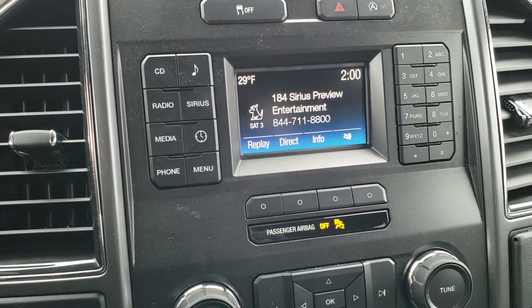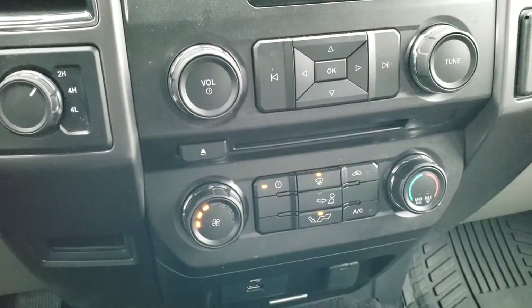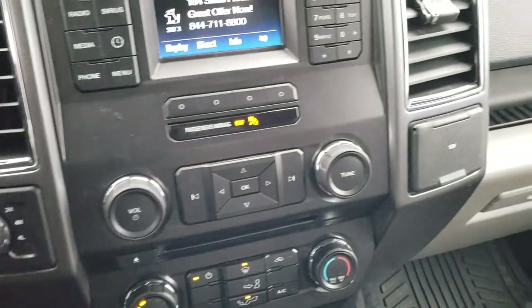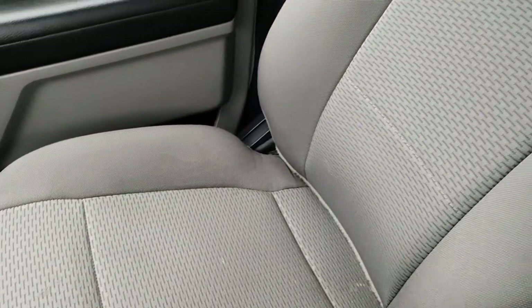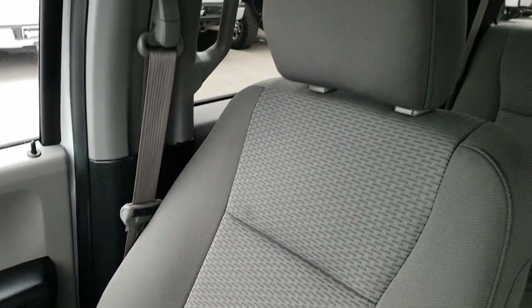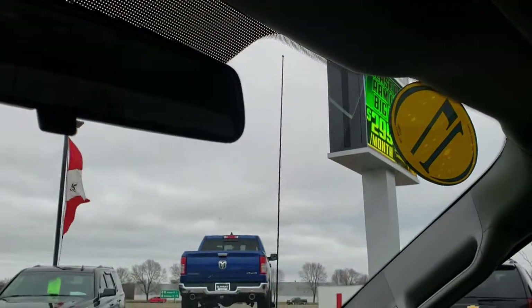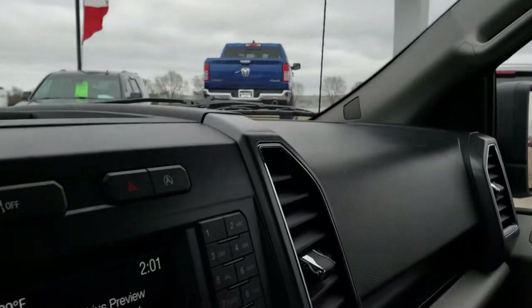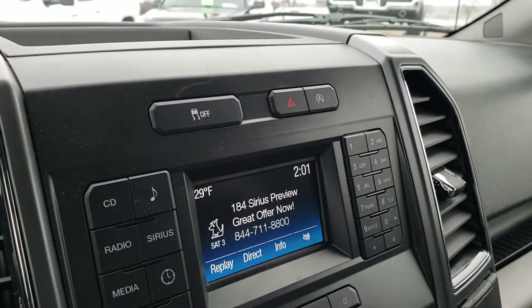You have the AM-FM radio. This one does have Sirius satellite radio capabilities. You have your climate control down there and your turn dial four-wheel drive. Passenger seat is in nice shape as well, no rips or tears on that. The headliner is in nice shape too, has map lights up there. And you do have your stability control and your start-stop feature right there.